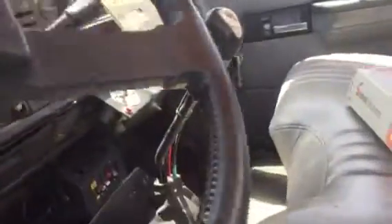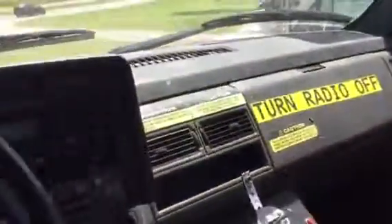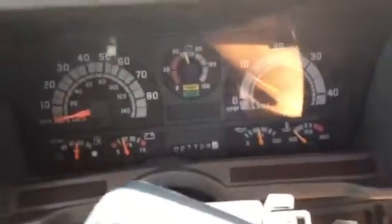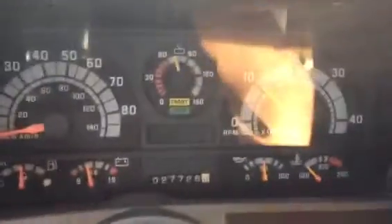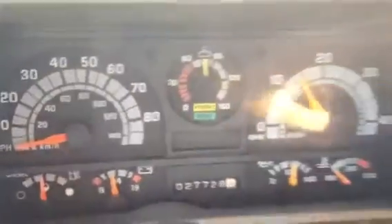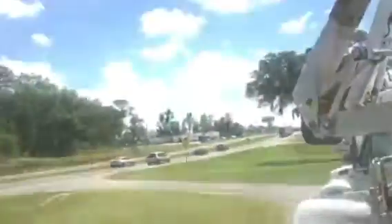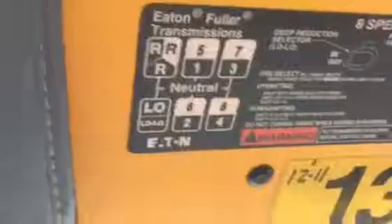There was one small tear in the seat — that's about the only bad thing with this truck. Very clean cab. It has a Fuller eight-speed low-low transmission in it.